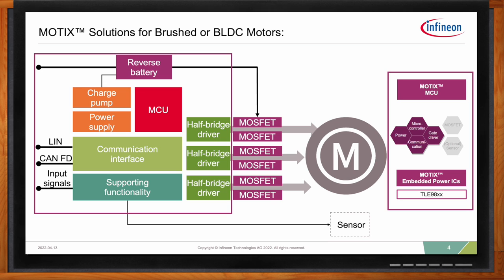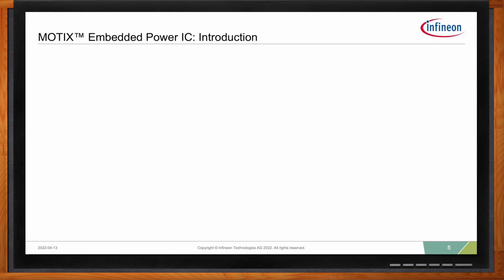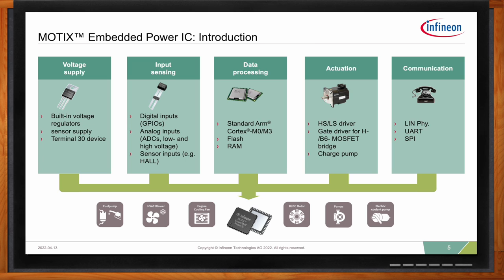The Modics MCU embedded power IC combines several sections into the design. You have the power supply including supply for the gate driver circuitry, all sensing inputs — digital or analog — as well as inputs for hall or position sensors. You have the integrated MCU, which could be a Cortex-M0 or Cortex-M3, along with associated memory. Then you have the gate driver configuration — for BLDC motors, that's three half-bridge drivers — and communication interfaces that could be LIN, UART, or SPI.